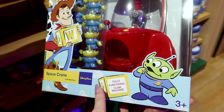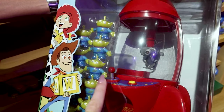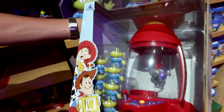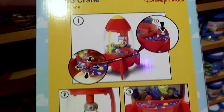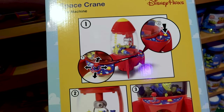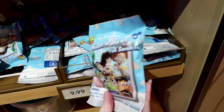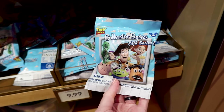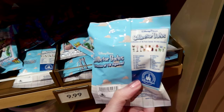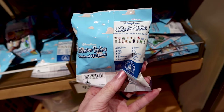They have a fully functional space crane claw machine where you place the little aliens inside and manually move the claw to try and pick them out — this is amazing and it's $50. They also have a collector's pack for $10 — it's Park Series Number 16, with three collectible mini characters. You don't know which ones you'll get, but it's out of 18 Toy Story characters.